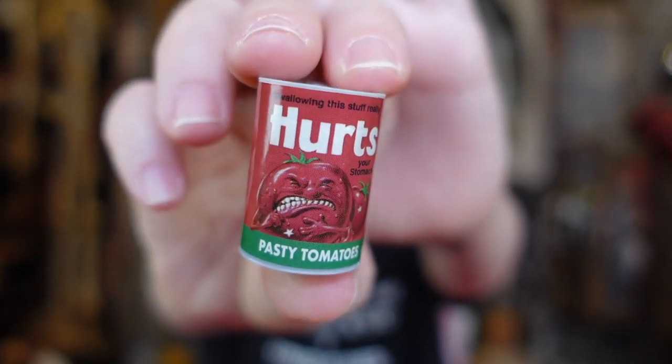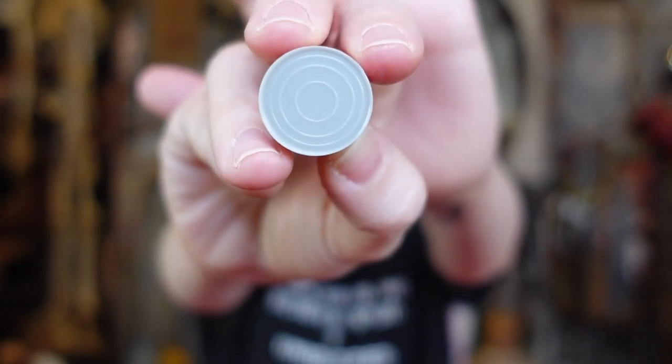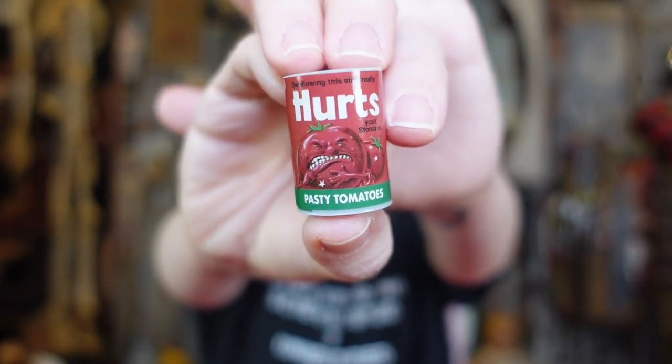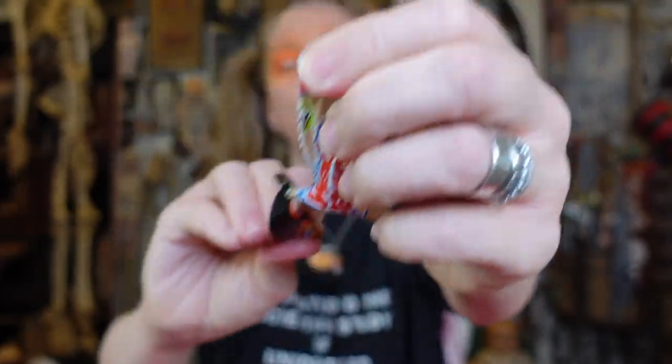So these also do say World's Smallest — that's really interesting because the micro toy box also ended up being World's Smallest. We have Hertz Pasty Tomatoes. Ew! Maybe because the actual Hunt's tomato sauce says 'tasty tomatoes' on the bottom of the packaging. So the can does look a little bit more realistic — I feel like there's more stuff to read on these if that makes sense. It's like a whole sentence for you to get the joke.